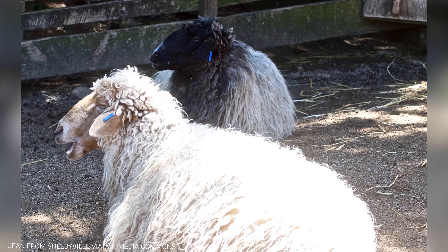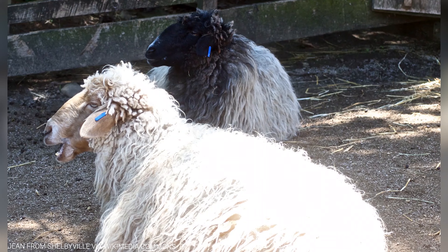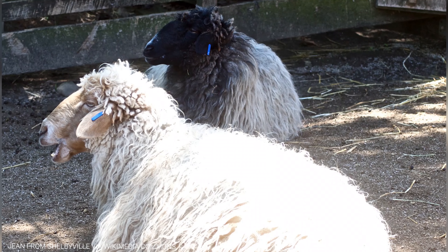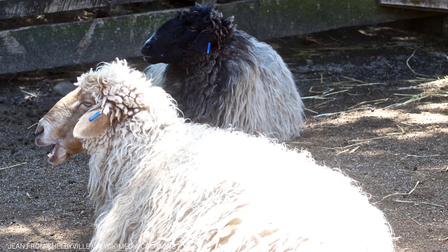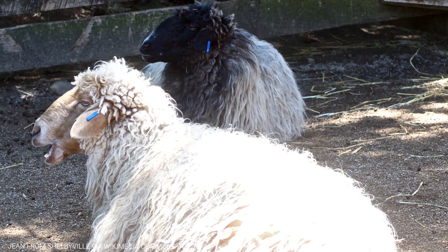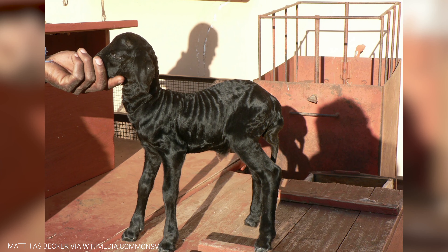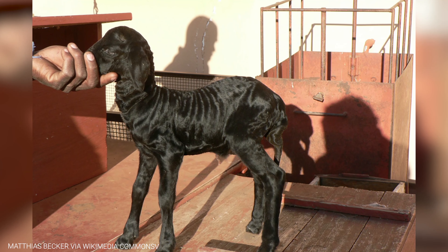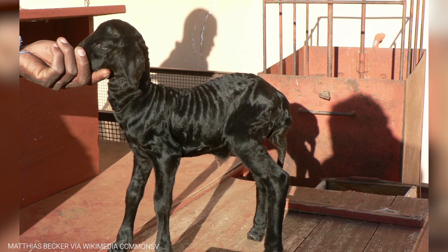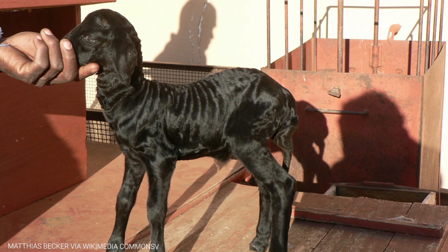One of their most distinctive adaptations is a thick, curly coat, which serves as a natural insulator against harsh, cold winters. This coat not only keeps them warm but also protects them from the strong desert winds. In the summer months, their woolly coats play another important role by reflecting sunlight and keeping the sheep cool, allowing them to regulate their body temperature and avoid overheating in the blazing desert sun.